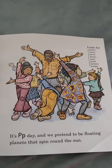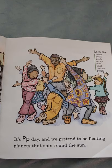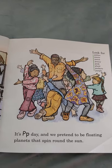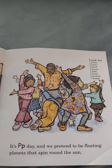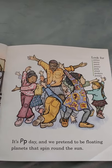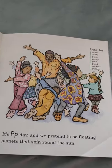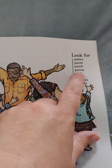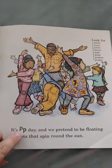On P day, we pretend to be floating planets that spin around the sun. Get your arms up in the air and spin around — Mars and Venus and Saturn and Jupiter, all the planets! Look for palms, pants, patch, penny, pink, plaid, pockets, and purple. All start with the letter P.